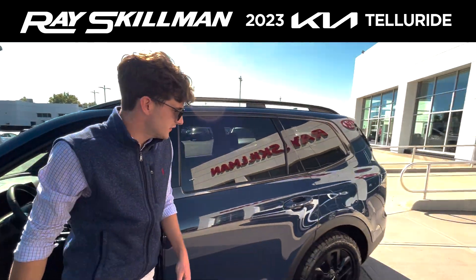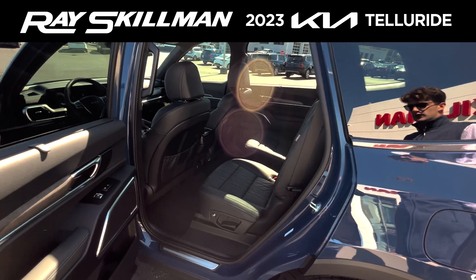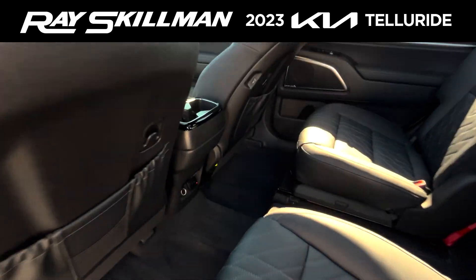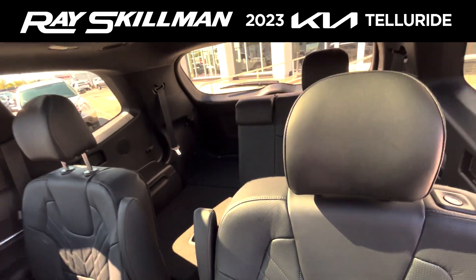If you follow me around to the second row here, you get these super comfortable quilted NAPA leather seats with heated and ventilated functions, a 12-volt, as well as an AC volt.